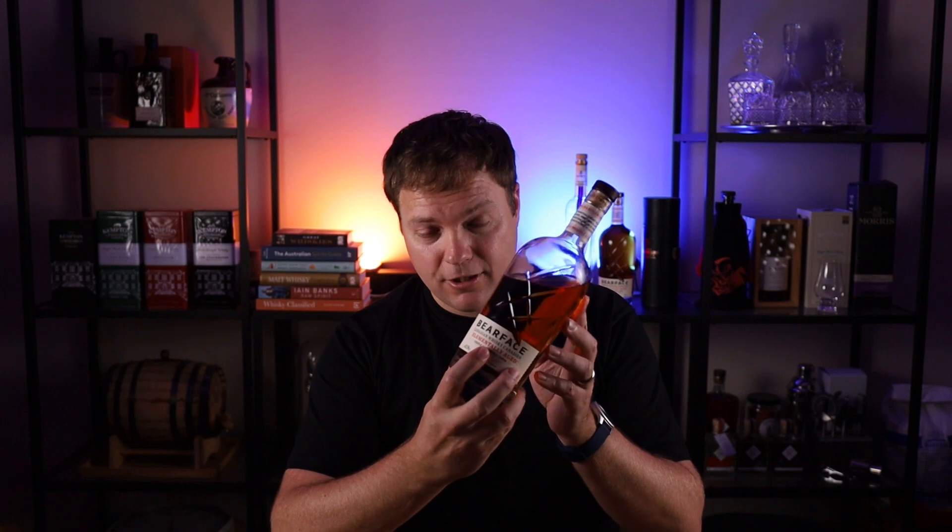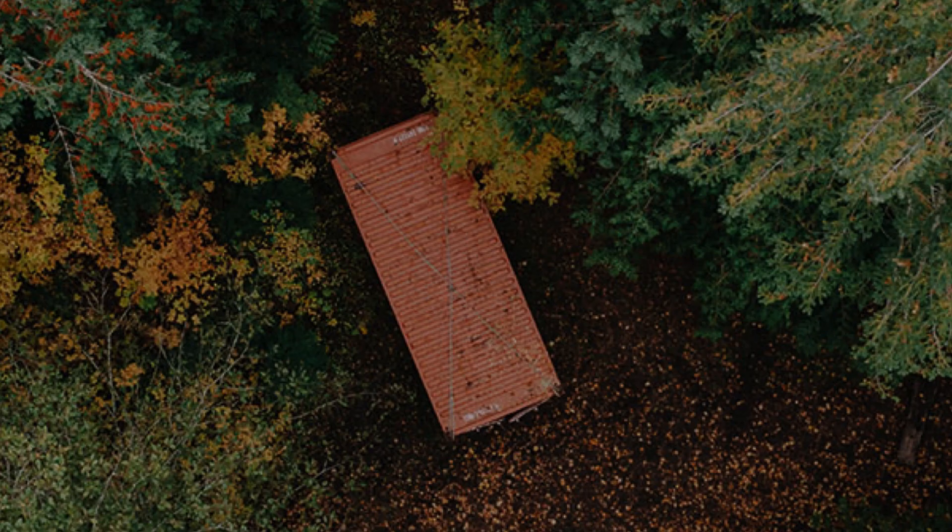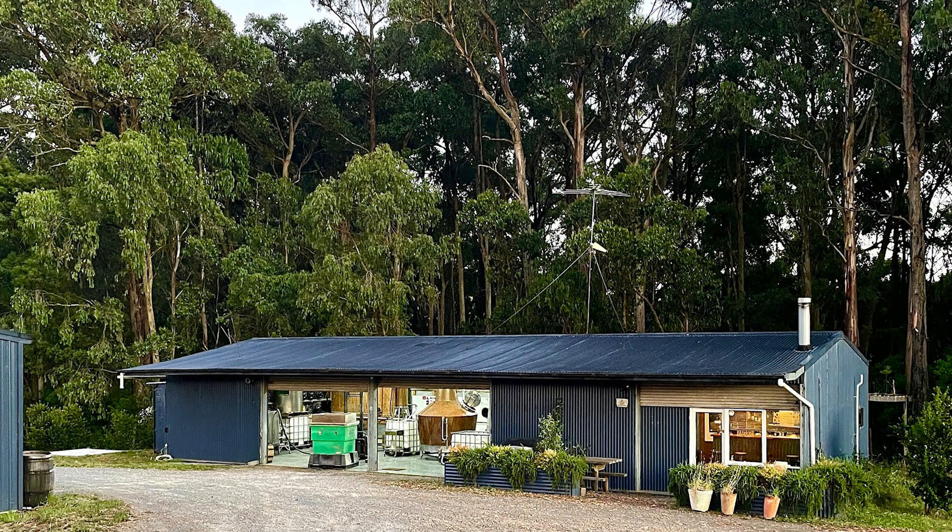The other really interesting thing is they advertise this as elemental aging — elementally aged. They put the barrels in shipping containers and set them out in wilderness areas to let those barrels take on natural elements from the environment. This is very similar to the way a lot of regional Australian whisky distilleries operate. If you look at Kings Lake, they're right in the middle of alpine bushland, so they get a lot of the eucalyptus impression.